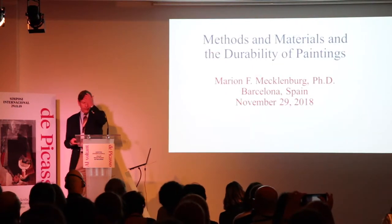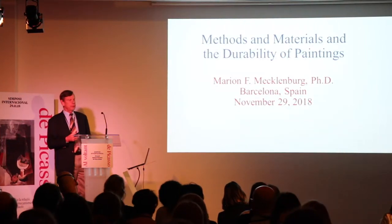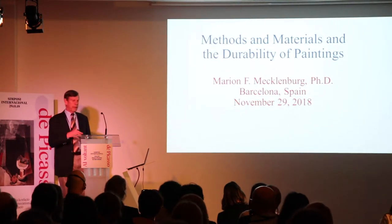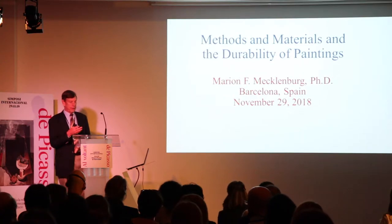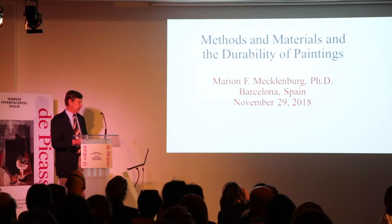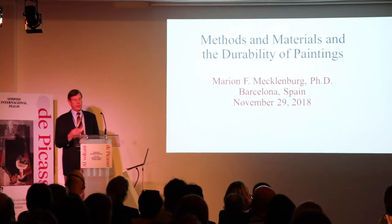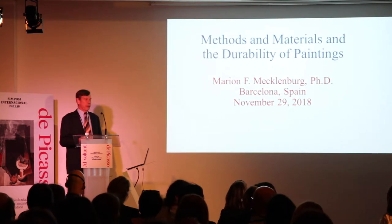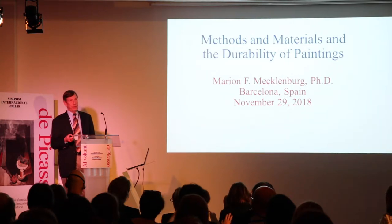As a preface, I would like to say this talk is a condensation of an awful lot of things, but I tried to highlight things that would be relevant, even pertinent, to the discussion about the Picassos. Laura mentioned that one of the most important things is understanding the construction of a painting and the materials used — and she's absolutely correct. This is critical in so many ways.